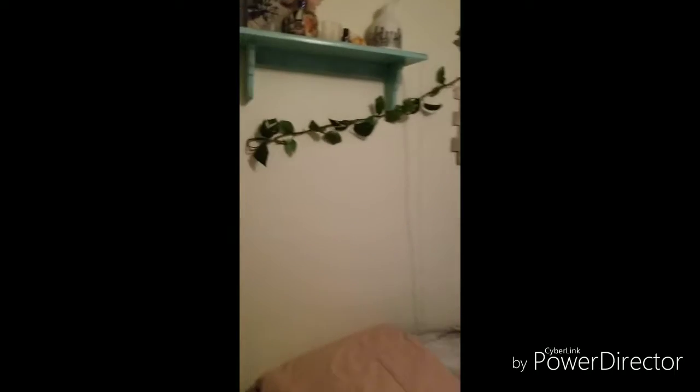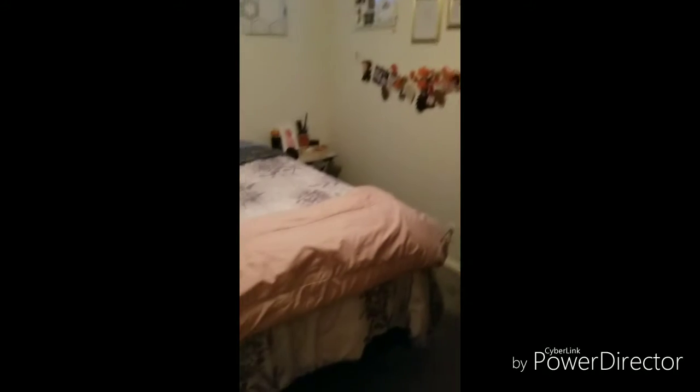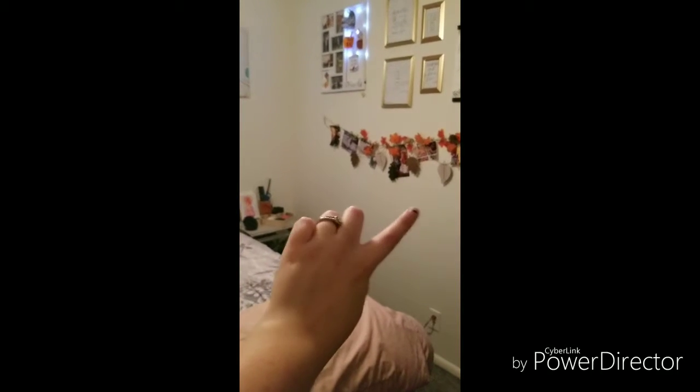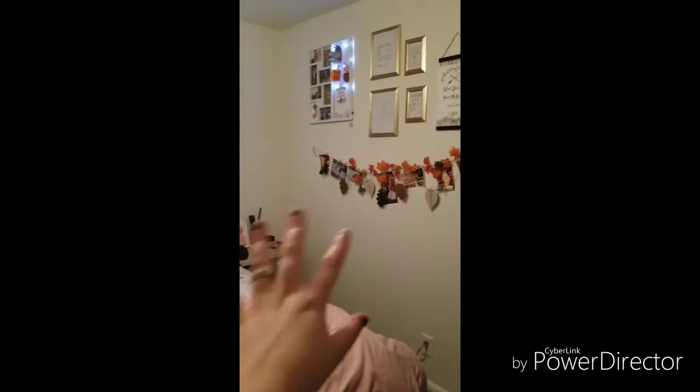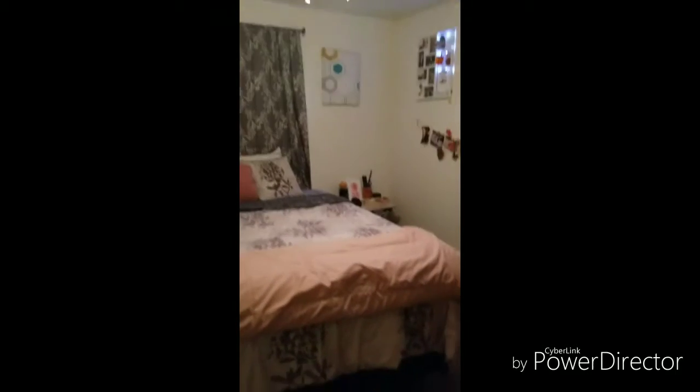That's basically all my room is. Like I said, it's very small. But I think it's pretty well done for now. I also maybe want to get like a chair over there, just so I could read over there or something. And yeah, that's basically all my room.